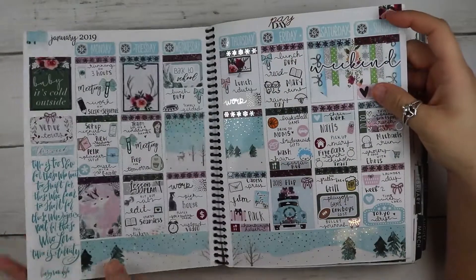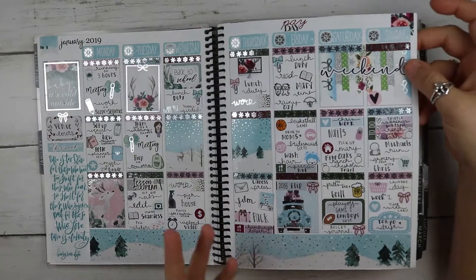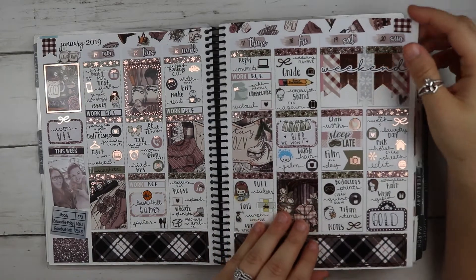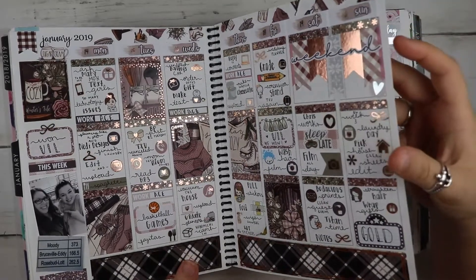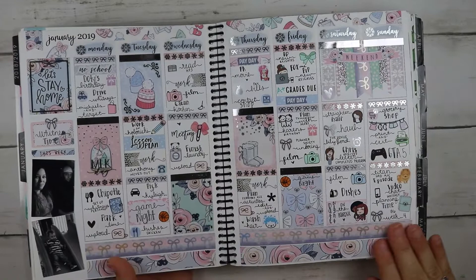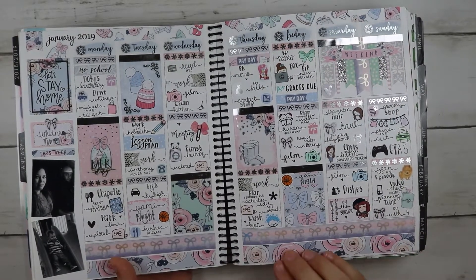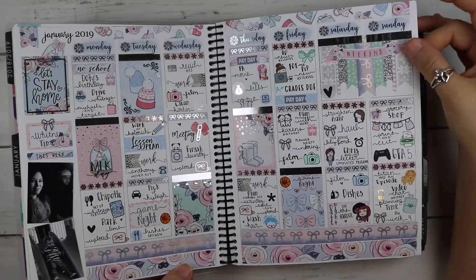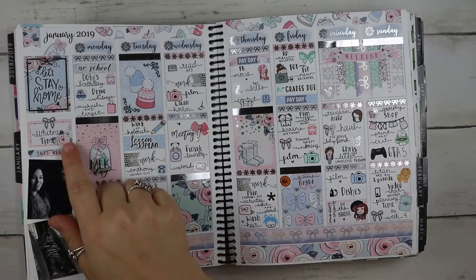Usually all my winter kits are silver because I think of silver with winter, but I actually used rose gold here because it had accents of rose gold in the full boxes. This is Hello Petite Paper — love this kit. I went and visited Whitney this week because I had Whitney time.